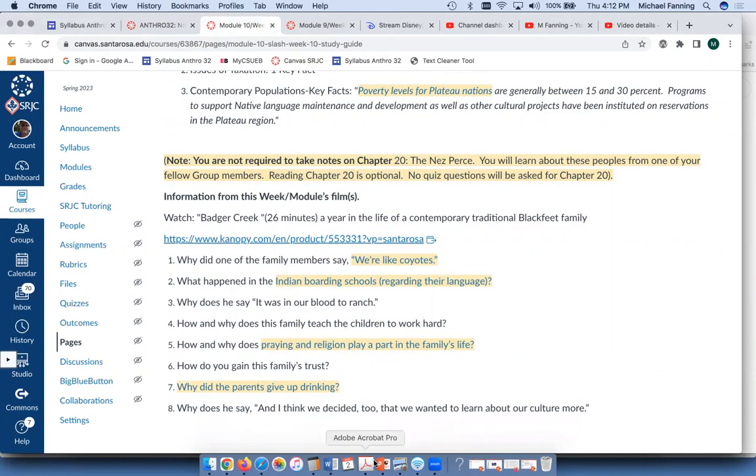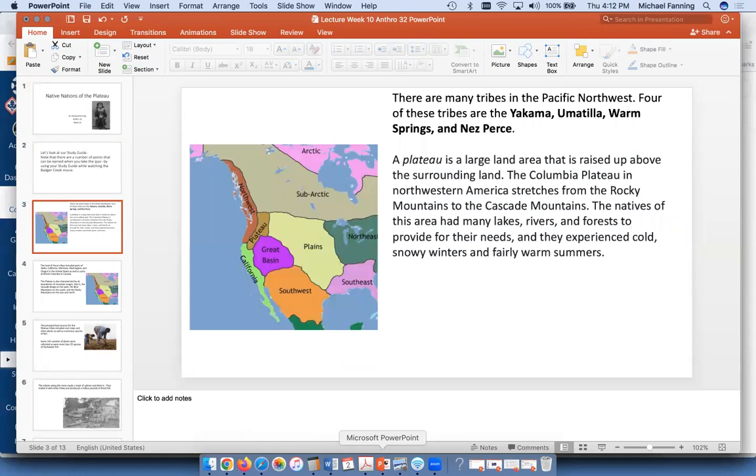Here's a map of the western states and Canada showing this plateau region. It's a land area that's higher than the rest — like a table, raised up. It has the Rocky Mountains on the eastern side and the Cascade Mountains, and it's an area with lots of lakes, rivers, and forests, so native people who lived there had a good place to live. In winter it can be pretty cold, and in summer pretty warm.